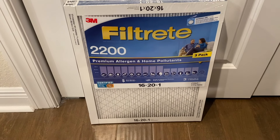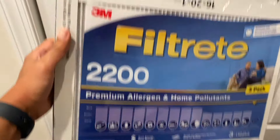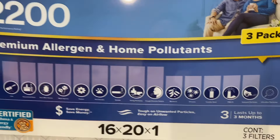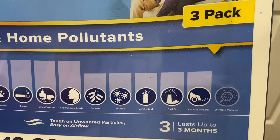Hey guys, this is the air filter I picked up for our air system. This is the Filtrete 2200 air filter from 3M. This is going to be your premium filter that goes all the way up to bacteria, viruses, candle soot, PM2.5, and exhaust particles.